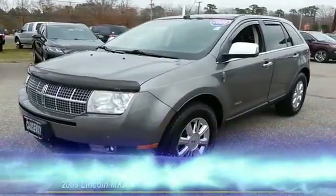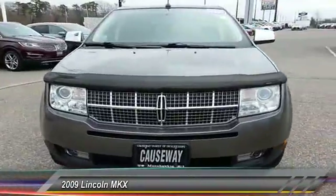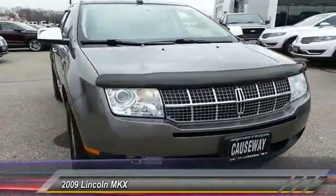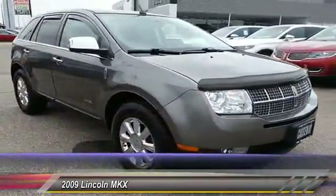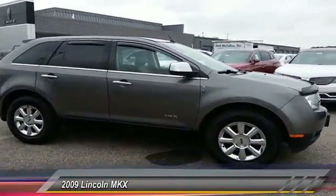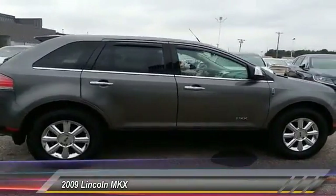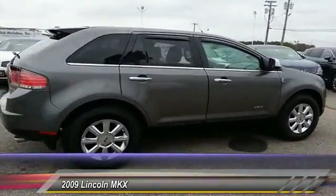The 2009 Lincoln MKX offers performance and a distinctly powerful ride that's ahead of the curve. Boasting excellent launch and acceleration with a powerful engine that delivers plenty of horsepower, the Lincoln MKX is truly empowered for action and is priced below $20,000.